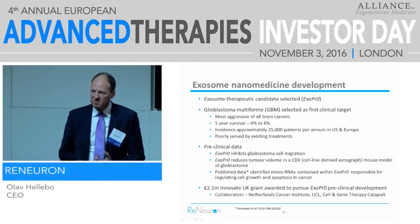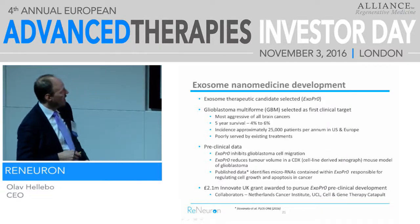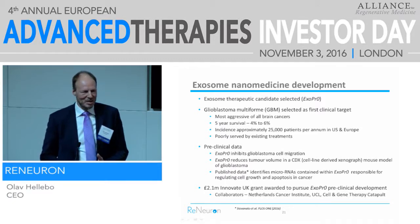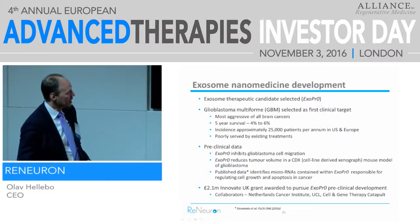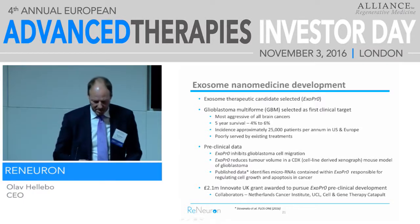On the therapy side, we have some very interesting data in cancer, specifically in glioblastoma, that we're pursuing. But what we're spending most time on is making sure we have the right product, the right process, that we can clean up the product and always have the same exosome coming out of the media. We work here with good people like the Catapult, NKI in the Netherlands, and UCL Moorfields here in London.